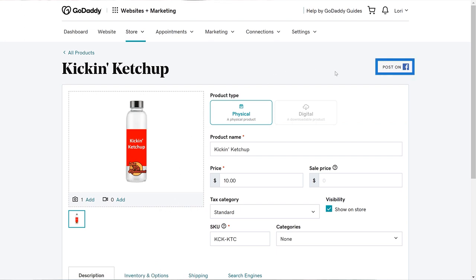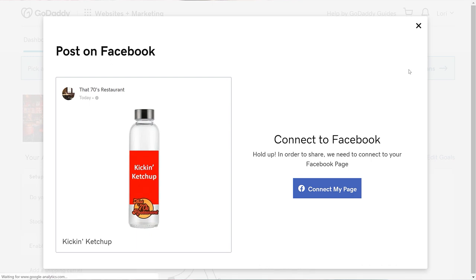Click the link to post on Facebook. If you haven't connected your Facebook to your website, you'll be prompted to connect your page, like mine's showing.